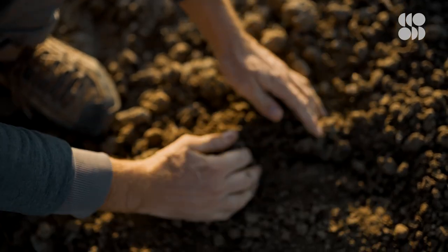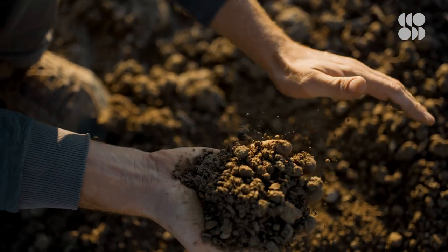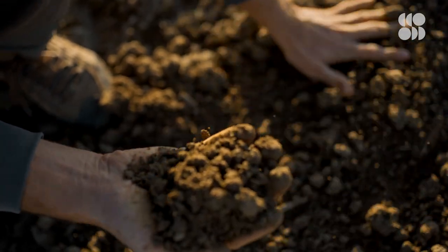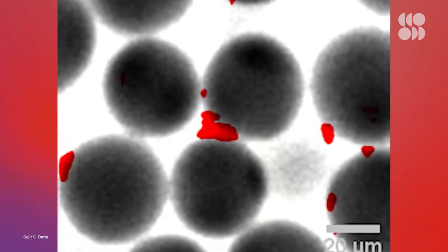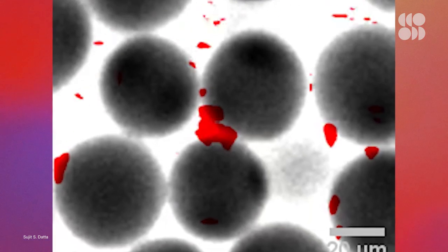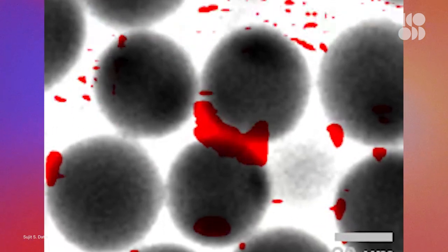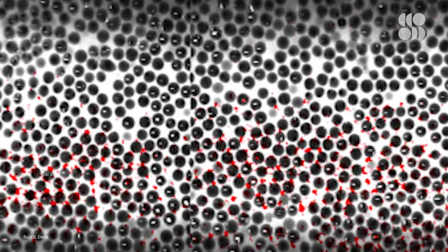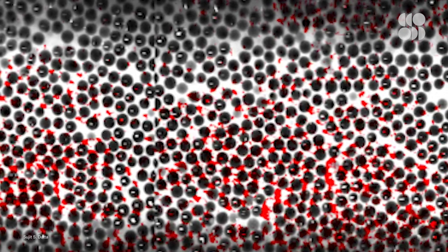It wasn't until a new study was published in late 2021 that scientists think they might have cracked it. Part of the problem they'd had is that soil and other porous media aren't see-through, so it's hard to tell what's going on down there. To solve this, they created a custom medium out of glass beads and concocted a polymer solution with the same refractive index as the glass, meaning the liquid and solid would both bend light exactly the same way. To see the windy paths fluids would follow in the spaces between the beads, the researchers added a red dye to the solution that would give off a certain wavelength of light when hit with a laser.